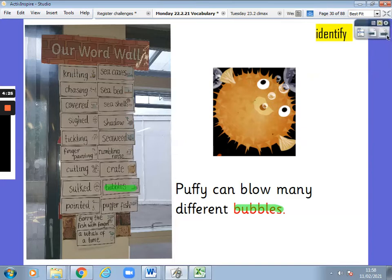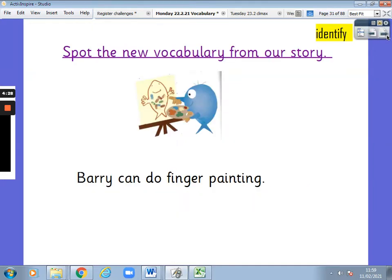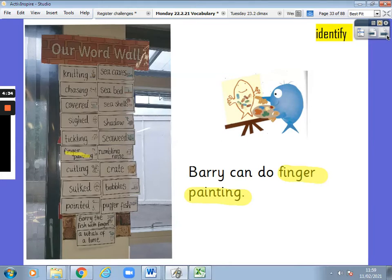Next one. Spot the new vocabulary from our story. Barry can do finger painting. And the word was finger painting. Well done, and here it is in yellow on our word wall. Finger painting is a doing word — a verb. It's an action. This is what he's doing.